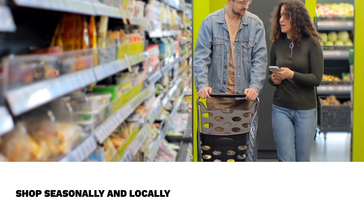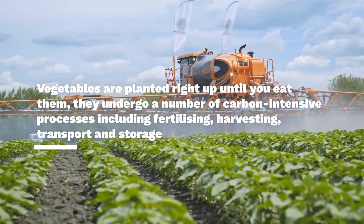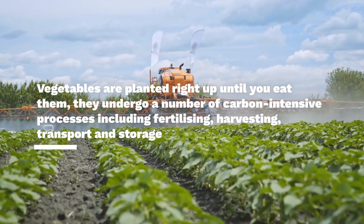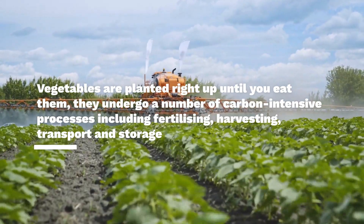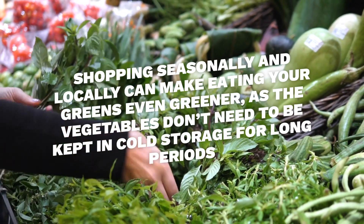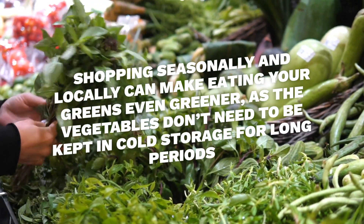First way is shop seasonally and locally. From the moment vegetables are planted right up until you eat them, they undergo a number of carbon-intensive processes including fertilizing, harvesting, transport and storage. Shopping seasonally and locally can make eating your greens even greener, as the vegetables don't need to be kept in cold storage for long periods of time or travel as far.